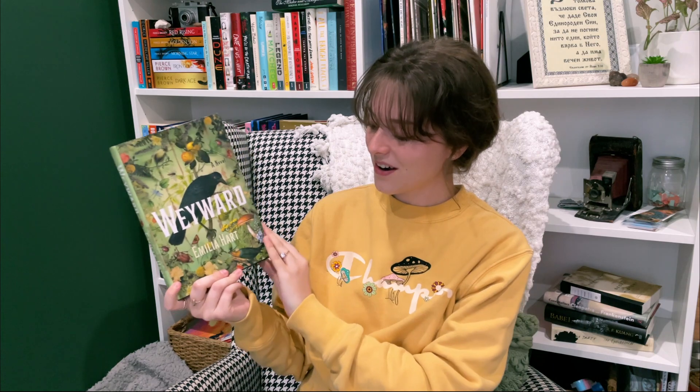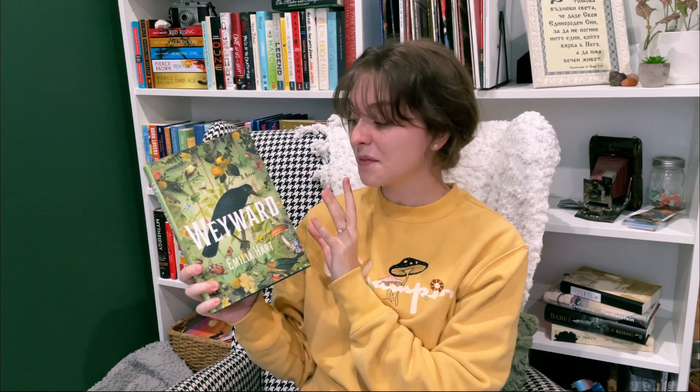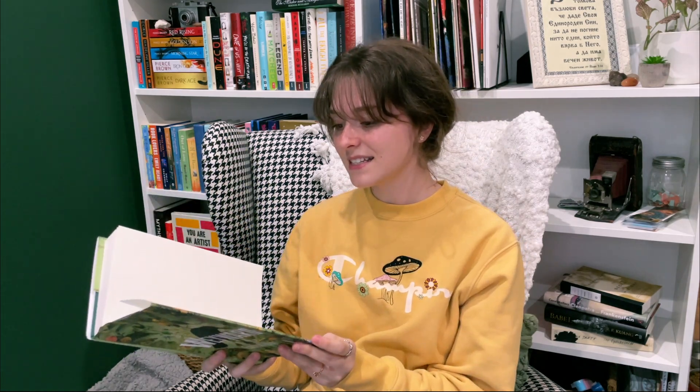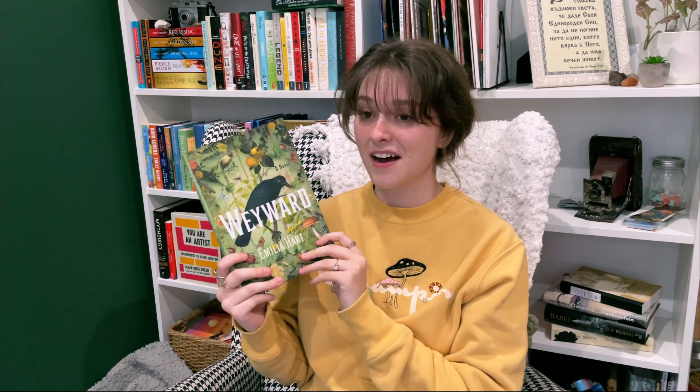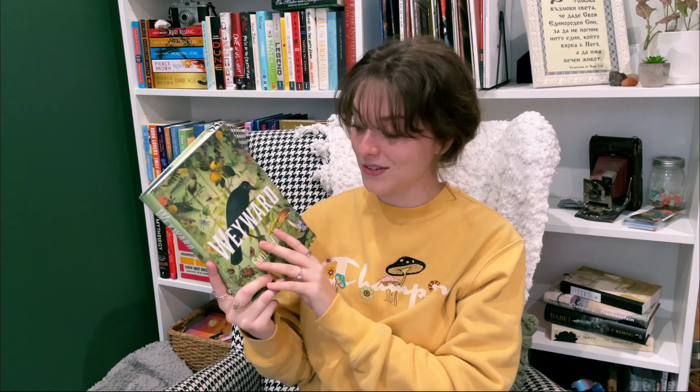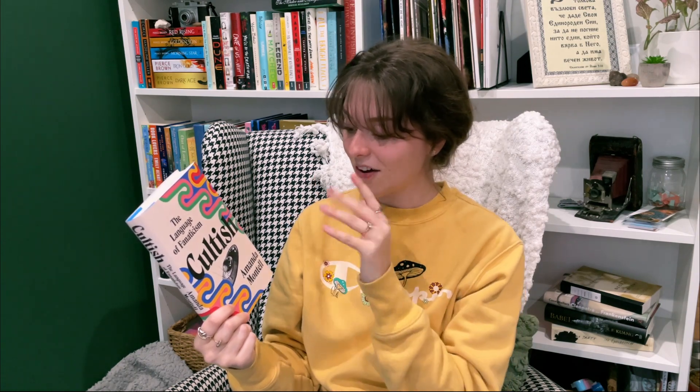The next book I got was Wayward by Amelia Hart. I've seen this book everywhere — everyone's been raving about it. I believe it's kind of a witchy cottagecore vibe, and I just absolutely adore the cover. Everyone I've talked to says they absolutely loved it, so I'm excited to give this a shot. And the last book I got was Cultish. I've wanted to read this for a very long time. I've heard it really breaks down the language of cults in a really fascinating way, so I'm excited to give this a shot.